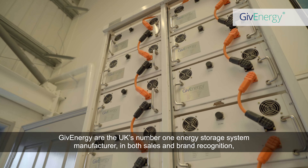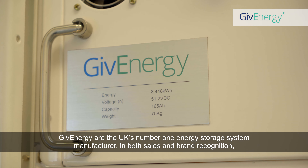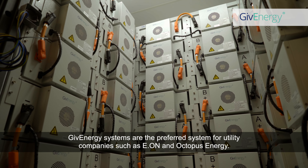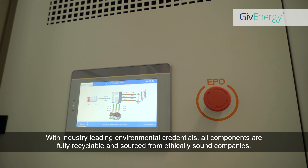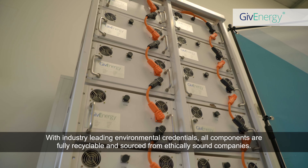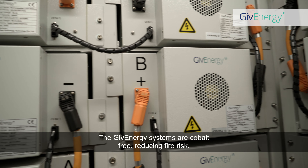GiveEnergy are the UK's number one energy storage system manufacturer, in both sales and brand recognition, with contracted sales this year exceeding a quarter of a billion pounds. GiveEnergy systems are the preferred system for utility companies such as E.ON and Octopus Energy. With industry-leading environmental credentials, all components are fully recyclable and sourced from ethically sound companies. The GiveEnergy systems are cobalt-free, reducing fire risk.